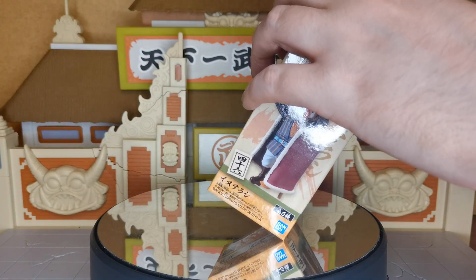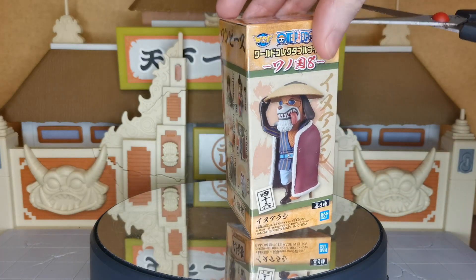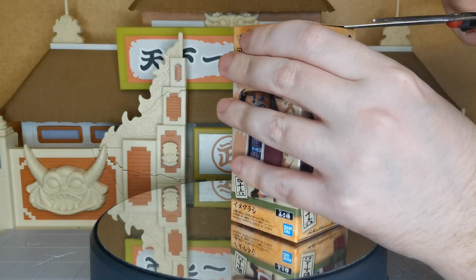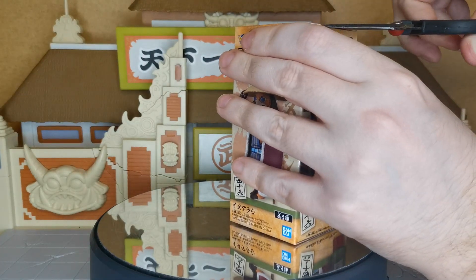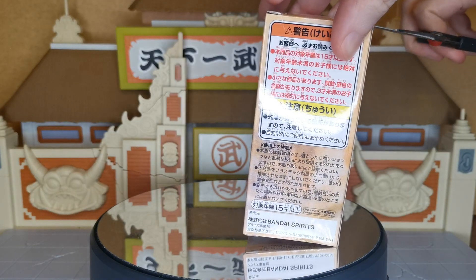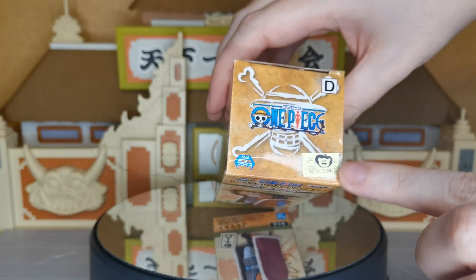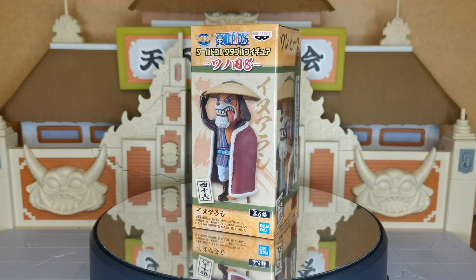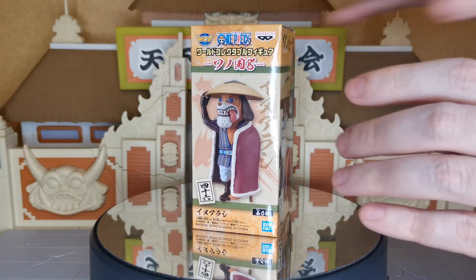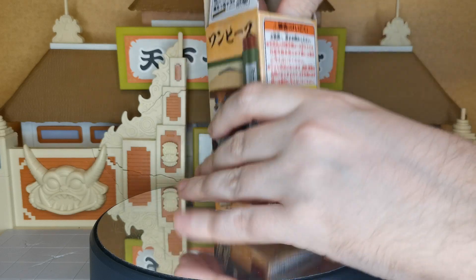Interestingly, our Cat Viper, our Nekomamushi, had 6 of the Bandai points and this Inuarashi is worth 5 Bandai points. I don't know what determines how many points they are worth. There you can see this little 5 in the top right corner there, and with our Nekomamushi, see there it says 6. So let's go ahead and open up our big old Doggo.